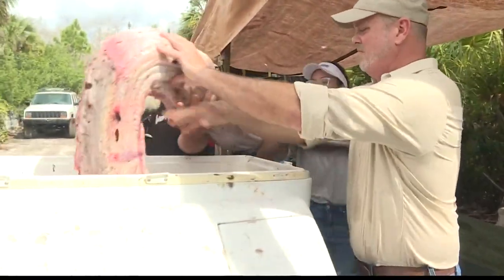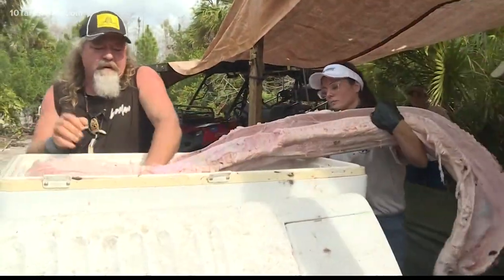Never in my wildest dreams, coming down here snake hunting and getting these pythons out of here, would I think that there's something as magical as this squalene in here. The fact that these invasive pythons could actually help people is amazing.